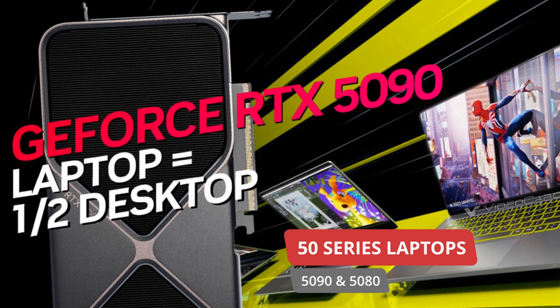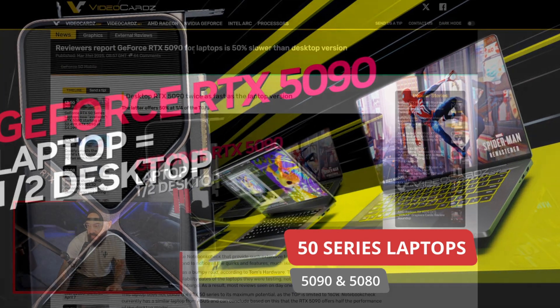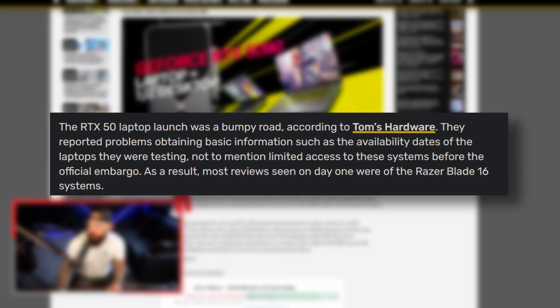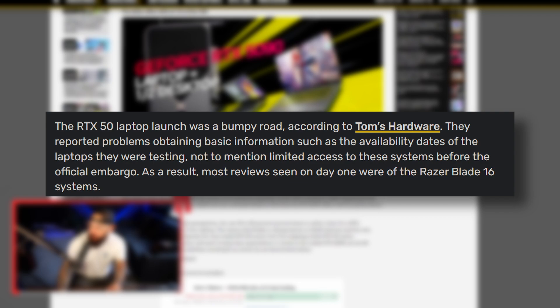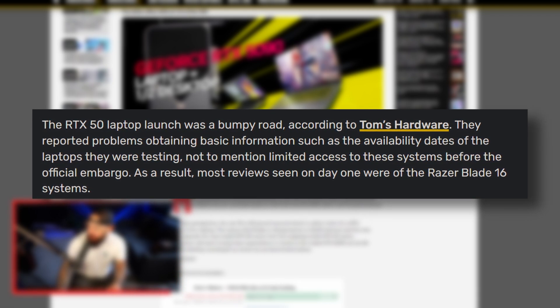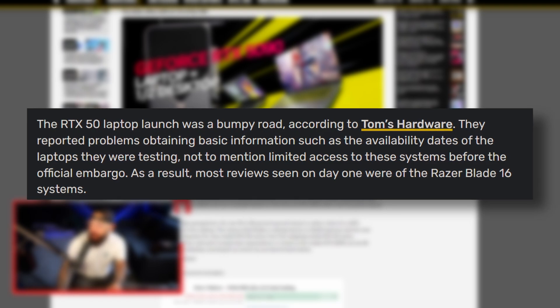This is a question you see a lot. People are looking to get into gaming, getting a gaming PC, and they go, maybe I'll just get a laptop instead. But you are always sacrificing something by going mobile, and this is no different. Reviewers report the GeForce RTX 5090 for laptops is 50% slower than the desktop version. Quite a difference. The RTX 50 laptop launch was a bumpy road, according to Tom's Hardware — they reported problems obtaining basic information such as availability dates of the laptops being tested, not to mention limited access before embargo.